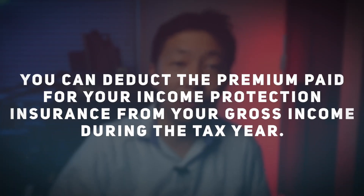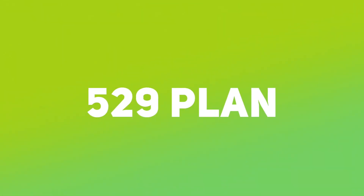Income protection insurance: if you earn six figures or more in salary, you should protect your income with insurance — especially if you're the sole earner in your household or have loan repayment obligations each month that would go into default if you lose your job. You can deduct the premium paid for your income protection insurance from your gross income during the tax year, but only if you personally paid for the insurance yourself.